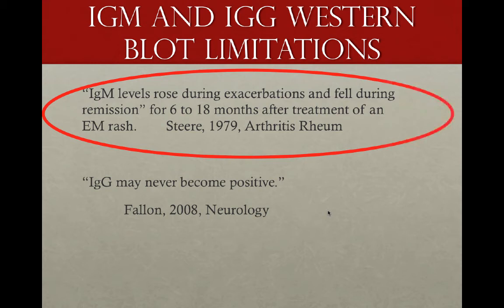IgM is thought to only be around for a month or two. But in actual fact, IgM levels can rise during exacerbations and fall during remissions for 6 to 18 months, even after treatment for an EM rash, according to STEER. And the IgG may never become positive, according to the FOUND clinical trial.